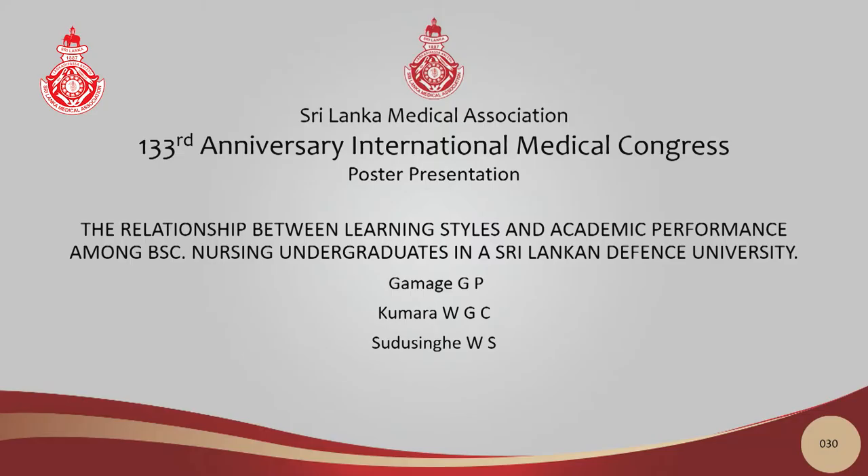First of all, I would like to thank SLMA for giving this opportunity to present my research findings. We aim to assess the relationship between learning styles and academic performances among BSc nursing undergraduates in Defence University, Sri Lanka.